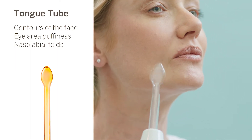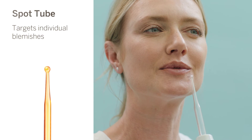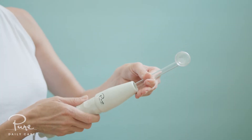The spot tube is for honing in on individual blemishes. The comb tube stimulates the scalp to promote thicker and lusher looking hair. Plug the device into a power outlet and insert a tube, handling it at the base before turning the device on.